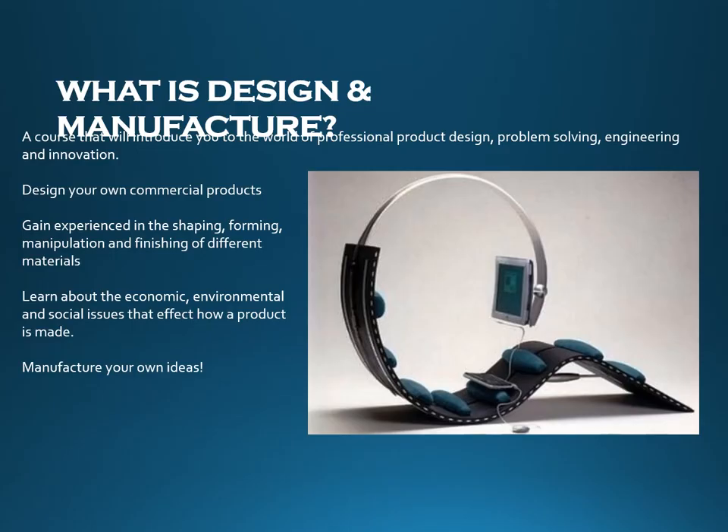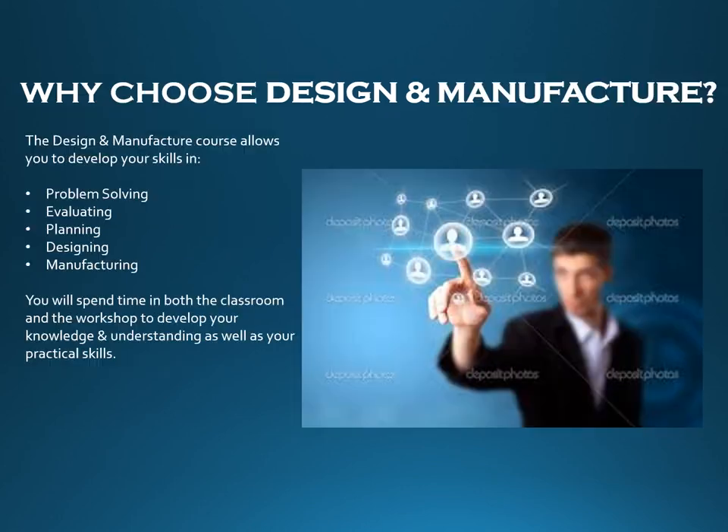The final offering within Technical is Design and Manufacture — a kind of hybrid of Graphics and Practical Woodwork. Instead of manufacturing the same product as everyone in the class, you get to design and manufacture your own version of a product whilst learning about the different stages of the design process and working with materials such as metal, plastic, and styrofoam. Design and Manufacture requires time both in and out of the workshop, focusing on research, sketching, model making, and ultimately creating products generated from your own ideas and concepts.